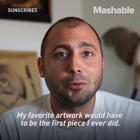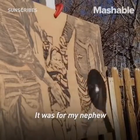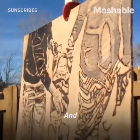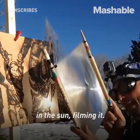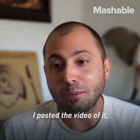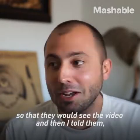My favorite artwork would have to be the first piece I ever did. It was for my nephew, and he didn't know I was making it for him and his family. I spent about a couple weeks in the sun filming it, and instead of telling them about it, I posted the video of it so that they would see the video, and then I told them you have a package arriving.